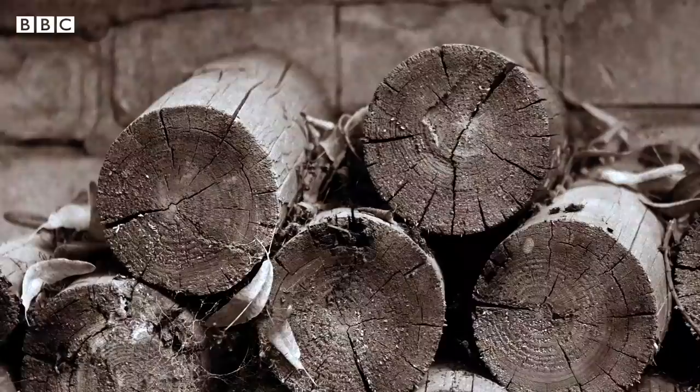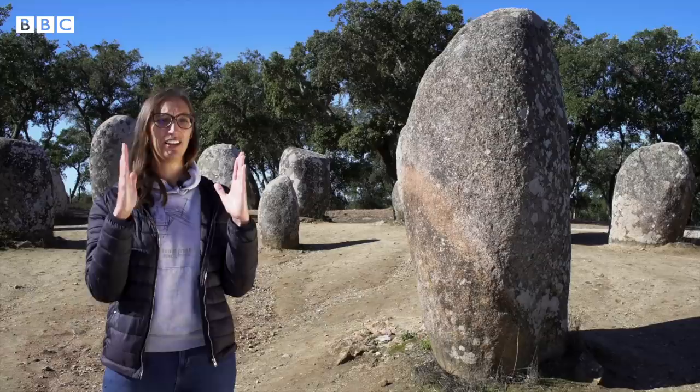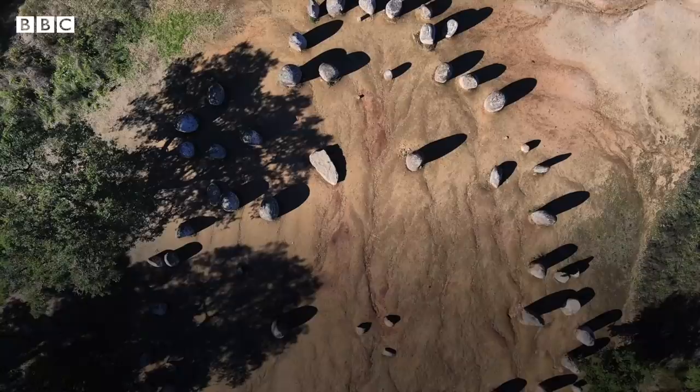They didn't have a wheel, but they had logs — cylindrical, they roll. Add that with ropes and levers, and you can move a stone very easily, but you need a lot of people. They had to create a hole with a slope on one side to slide the stone in, and then with ropes you pull it in the opposite direction. Once it's up, you fill what's left of the hole with dirt and stones, and that's how it stays up.